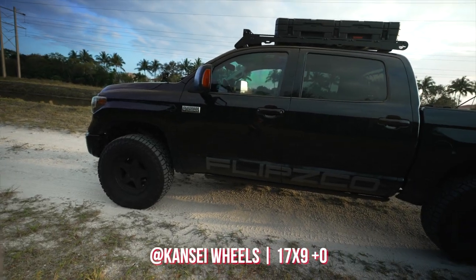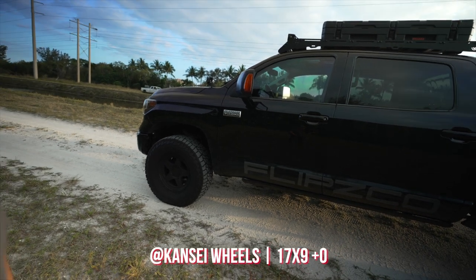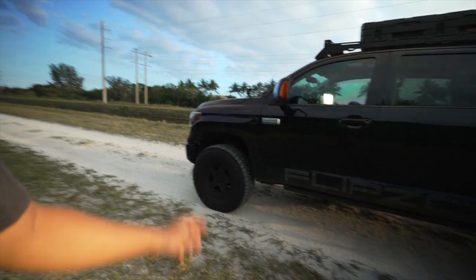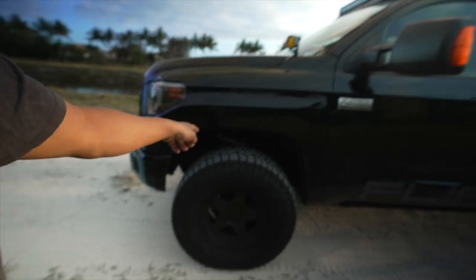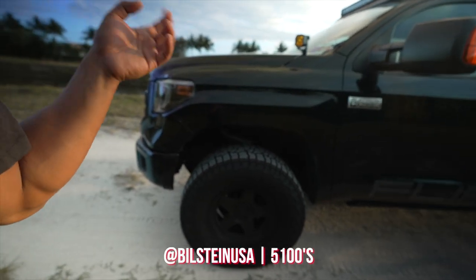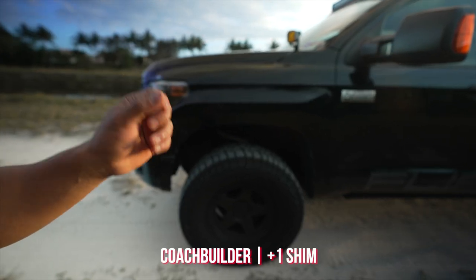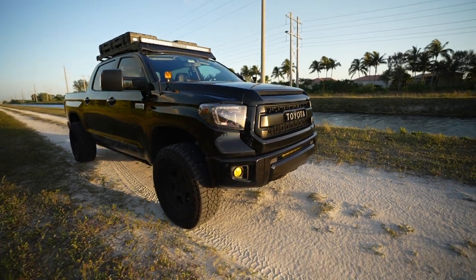We have our Cron Size wheels — 17 by 9, zero offset. A lot of people are asking on threads how I fit the 17x9s with zero offset without rubbing. I do have a body mount chop, and with the Bilstein 5100s lifted all the way up with a plus-one shim and coachbuilders, it gives me enough lift to clear — it only rubs on some of the fender liner.